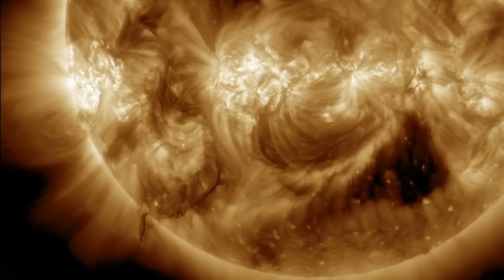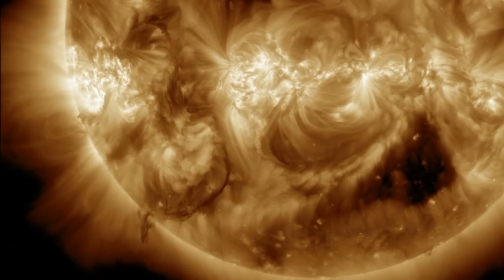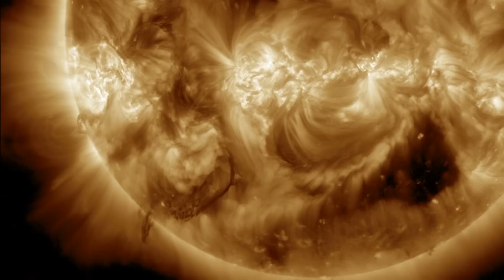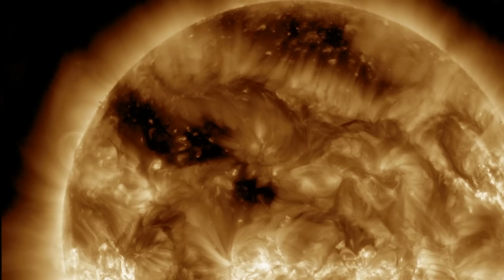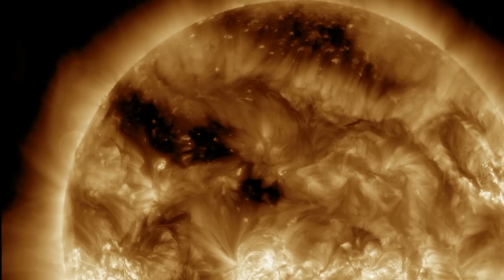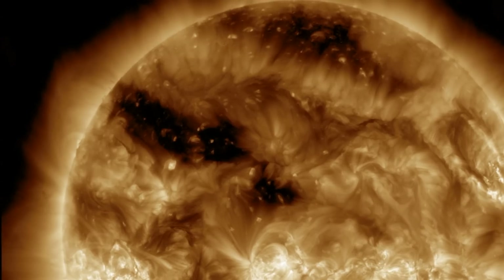We'll also be watching the plasma filaments, like this big one on the south — look at the size of that prominence rope. Meanwhile, the latest coronal hole entering central heliographic longitudes is at mid-latitude on the north. Much better chance of this one amplifying the solar wind here at Earth would likely be early next week.